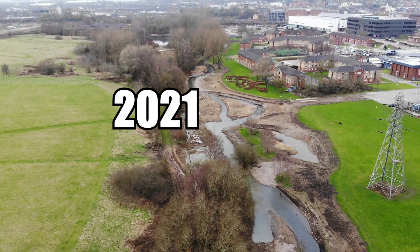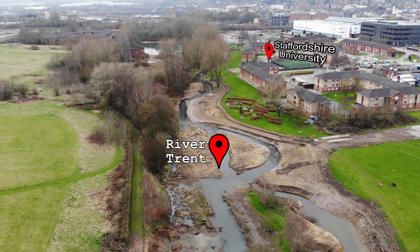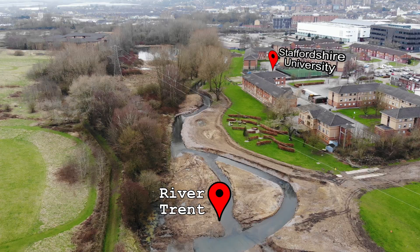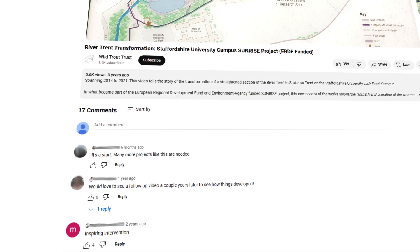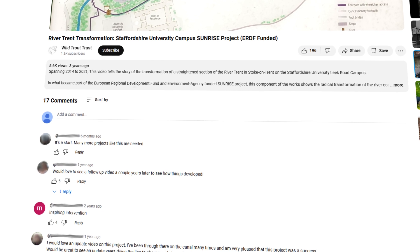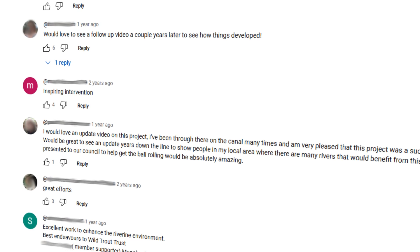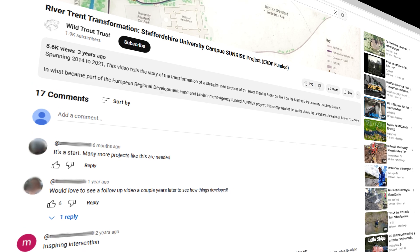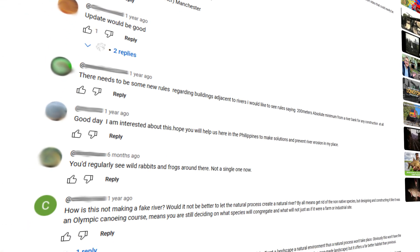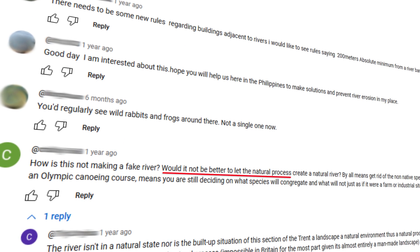In 2021, the River Trent running through Staffordshire University grounds was radically transformed. Our previous video gained a number of positive comments on the project immediately after physical works were completed, along with requests for updated footage of developments. However, some questioned how this is not simply a fake river, as well as noting not a single frog or rabbit remaining. And would it not be better to let natural processes reform the river?